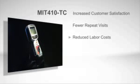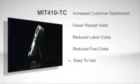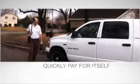The MIT-410TC promises to reduce repeat truck rolls due to faulty wiring and to increase customer satisfaction by solving problems on the first visit. Increased customer satisfaction, fewer repeat visits, reduced labor costs, reduced fuel costs, easy to use, and high technician acceptance — that's the definition of a winner. The MIT-410TC will quickly pay for itself and become the most popular tool on your technician's belt.